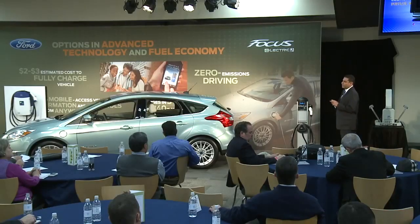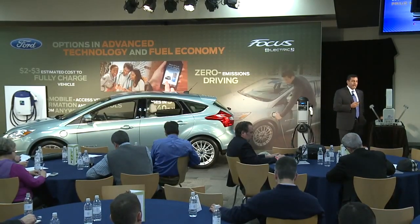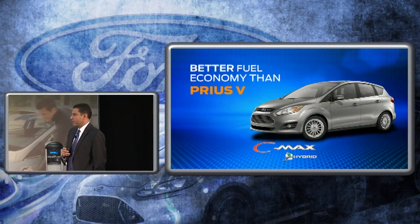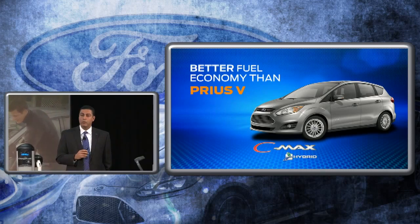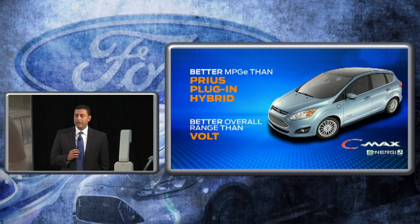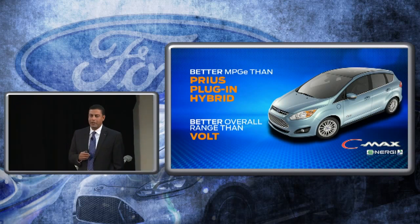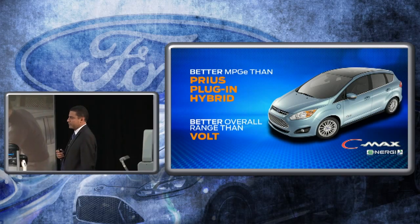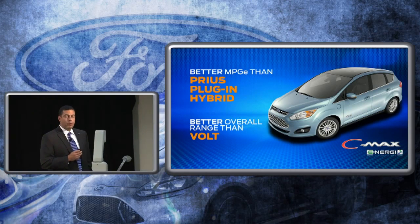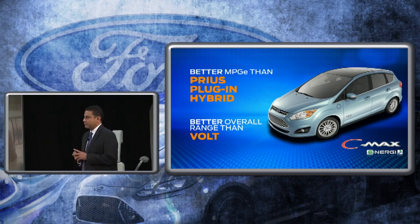We keep the competition ahead of us — we want to make sure we're ahead of them in MPG, and we look years in advance. On the C-Max Energy, the plug-in, we also have better MPG-E than the Prius plug-in hybrid. It also has more overall driving range than the Volt, with over 500 miles of driving.